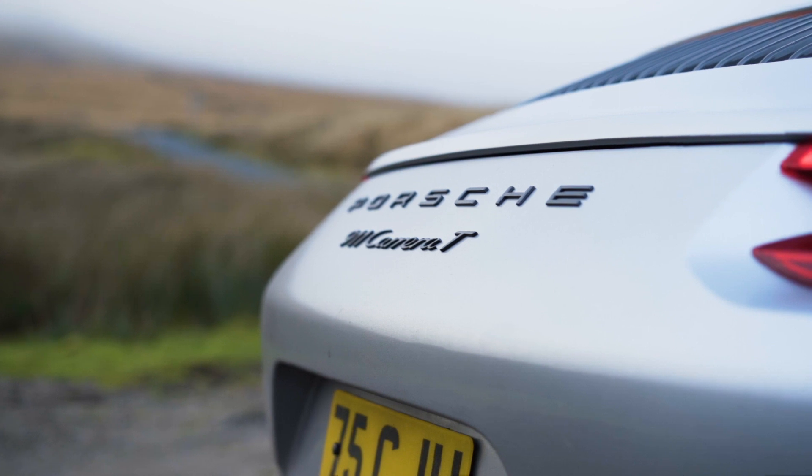It really is fantastic value for money. Another thing I love about this car is it's got the 918 bucket seats, so when you get in it you know you're going to get down to business. It allows you to take the bends and feel what's going on in a way that an 18-way or 14-way standard seat just isn't going to give you.